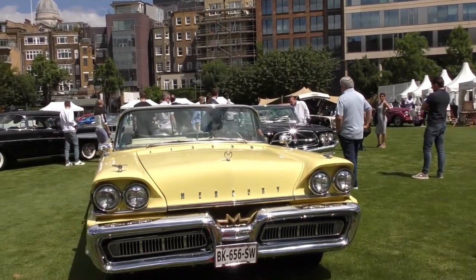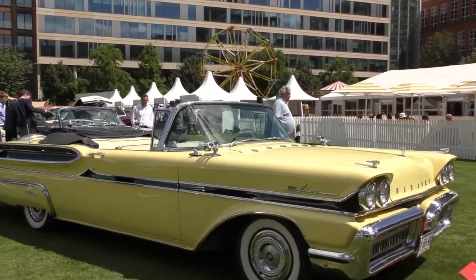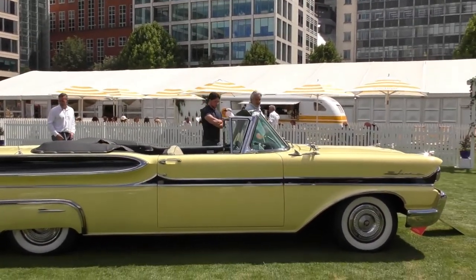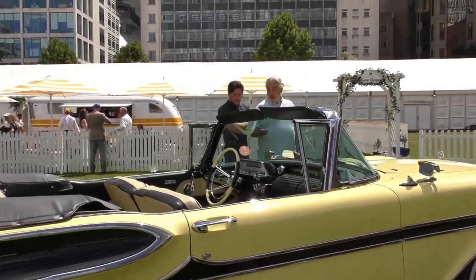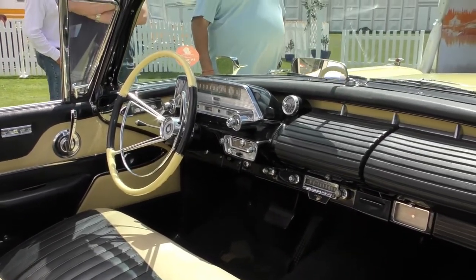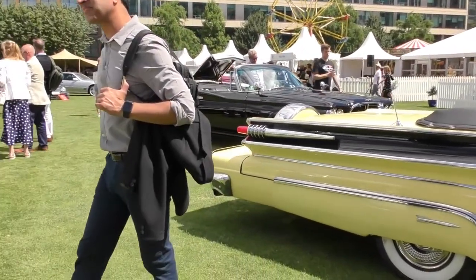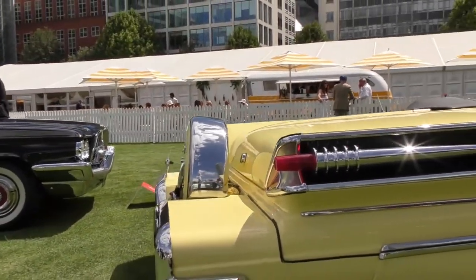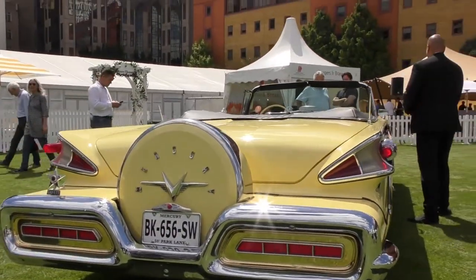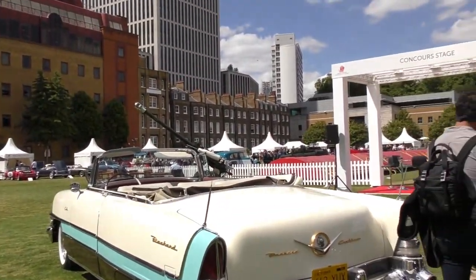This is a 1958 Mercury Park Lane convertible. There's not a lot not to love, apart from the size of American cars — they are super cool looking. Look at the exhaust coming out the side. It's nuts.